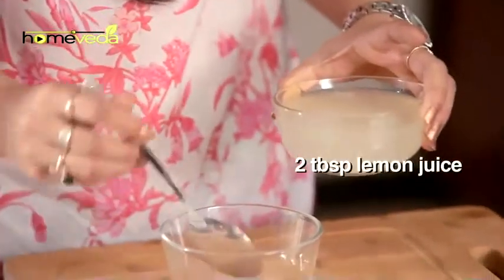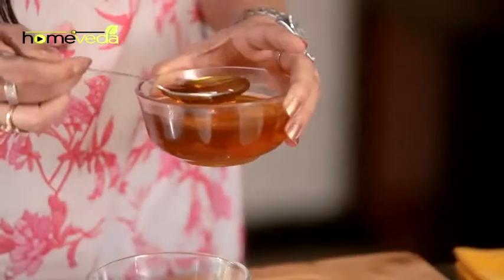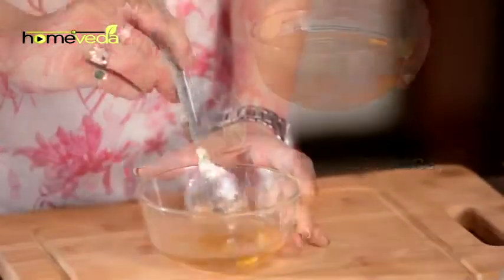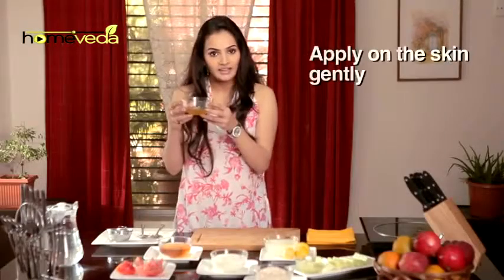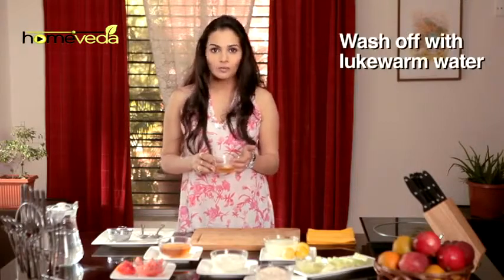Take 2 tbsp of Lemon Juice. Add 4 tbsp of Honey. Mix it well. Apply this on your skin gently. Leave it for 20 minutes and then wash it off with normal water.